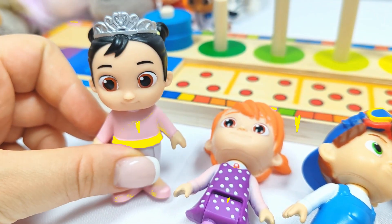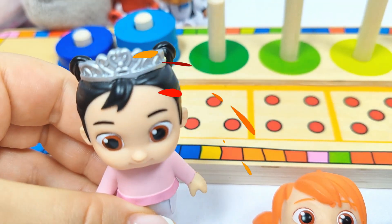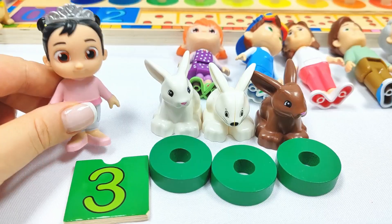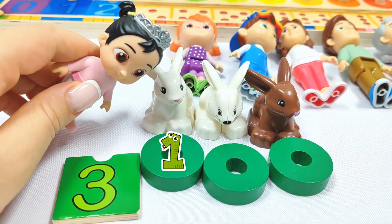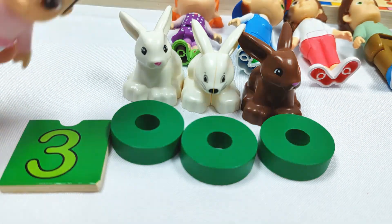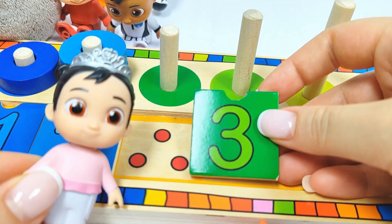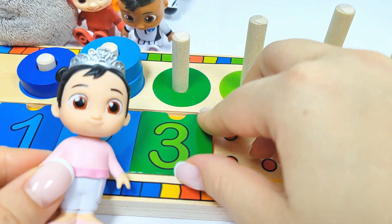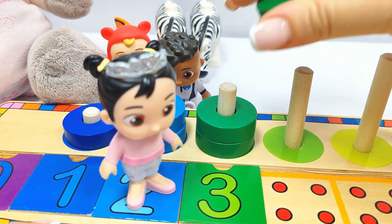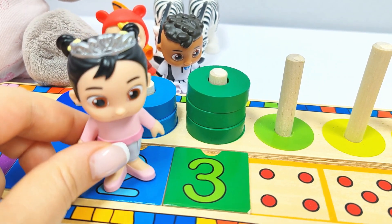I am CC and I need to find number three. Where could it be? Let's try this blue ball. Wow, we found one, two, three rabbits. And the number three. Let's put it in its place. Three. Let's count the rings. One, two, three rings. Yay! Good job, CC.